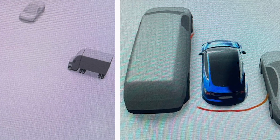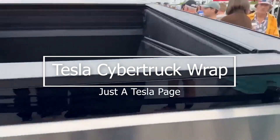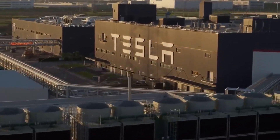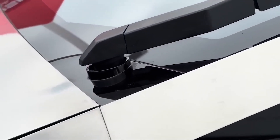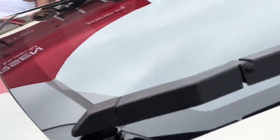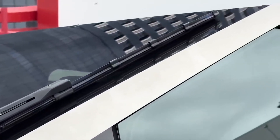Tesla has rarely used camouflage or wraps on prototype vehicles, but as of late it has been using wraps on the Cybertruck more frequently. Many electric pickup trucks were spotted with camouflage wraps, and lately we have also seen a few Cybertrucks with wraps.